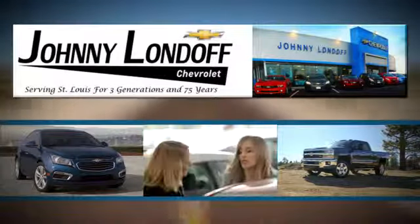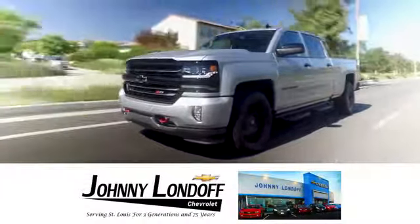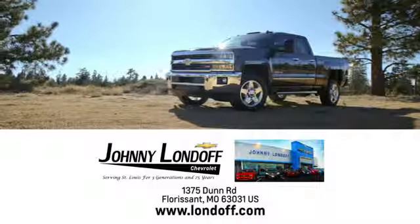At Johnny Londoff Chevrolet, our goal is to make sure all our customers are completely satisfied. There's no wonder we're the preferred dealer alternative for St. Louis Chevrolet shoppers. Call, click or stop in today.